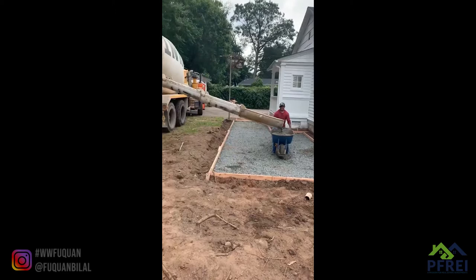Coming along, coming along. Trying to get this patio done, and then we'll do the fence.